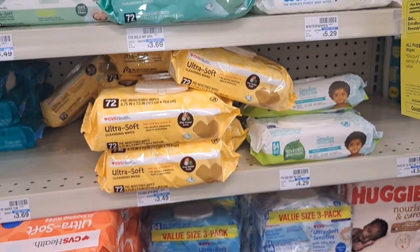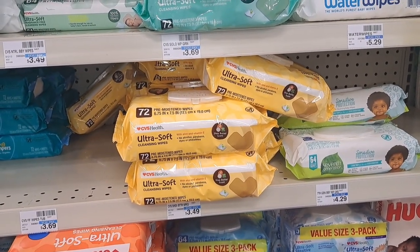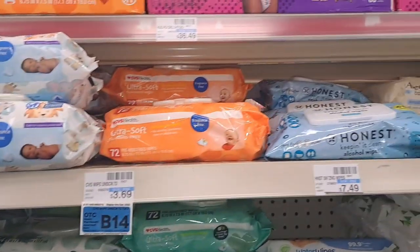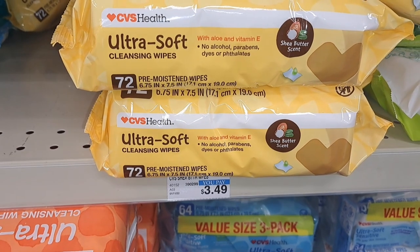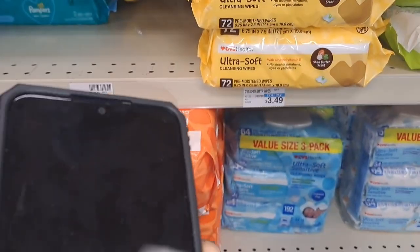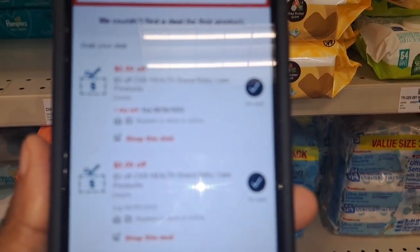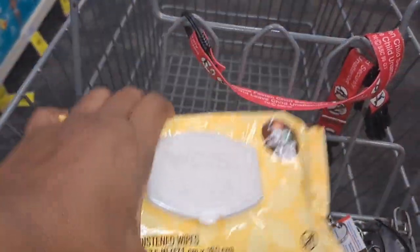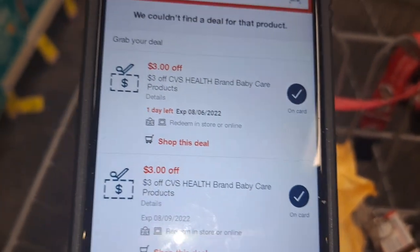The first item we're going to grab are some CVS baby wipes. These particular ones are $3.49, but you can grab any of the CVS baby wipes — it doesn't matter. We're going to get two packs. They're not on sale, but the reason I'm grabbing two is because I have two CVS healthcare baby CRTs for $3 each, which means I'm going to pay 49 cents for each pack.